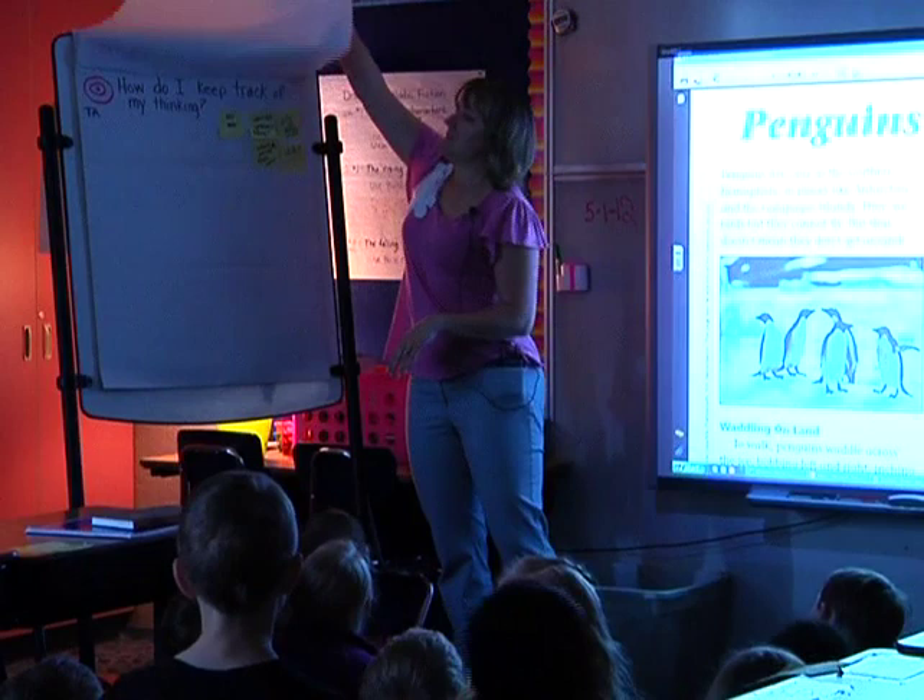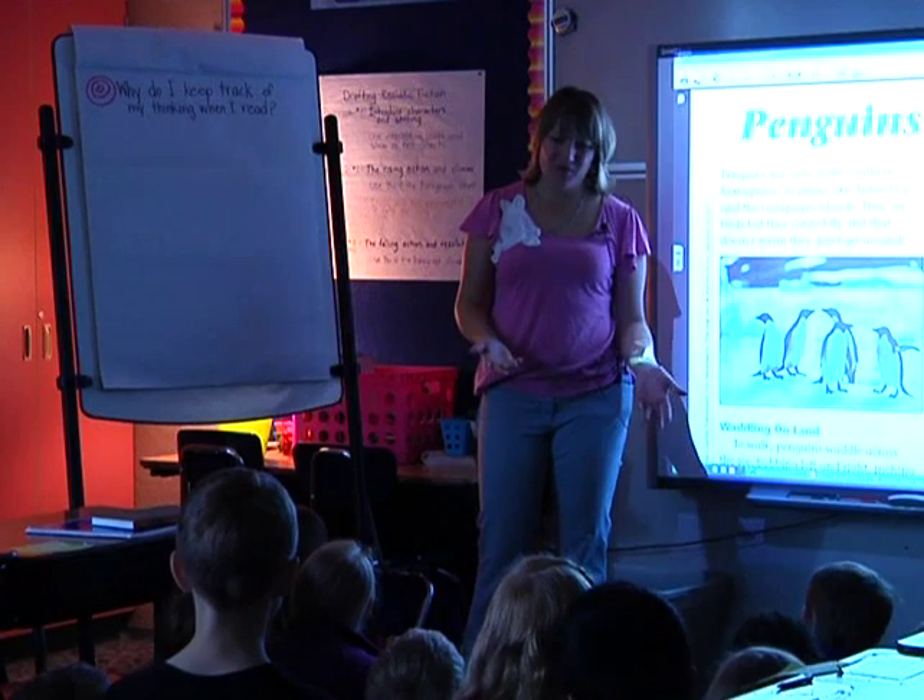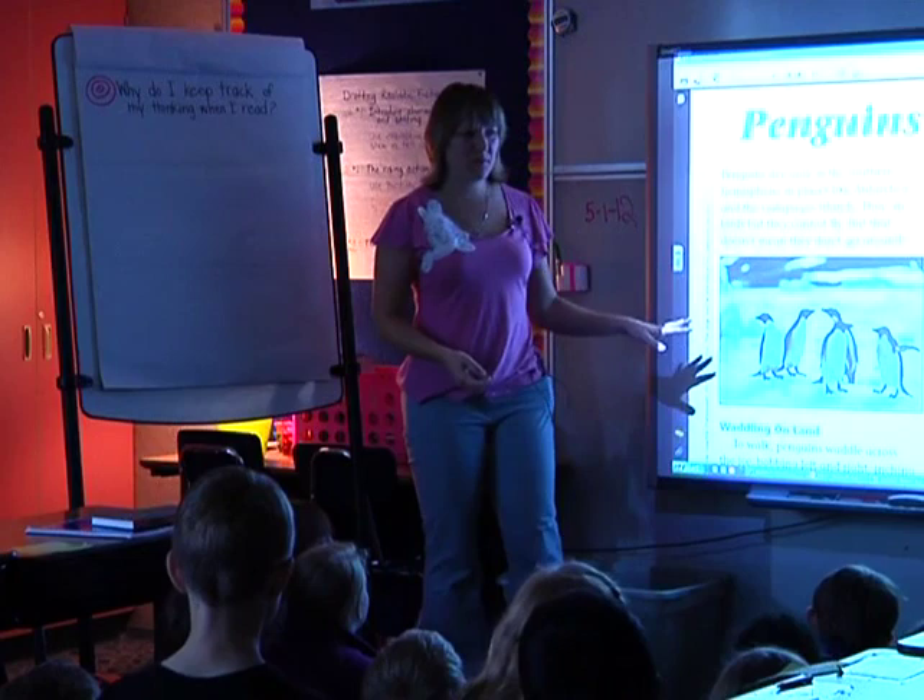Today our listening target is: why? I know how to do it, but why am I doing this? As we're reading today and thinking about our reading, I also want you to be thinking about why we're doing what we're doing.